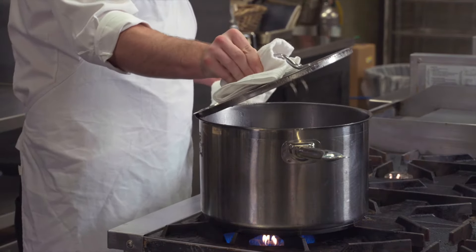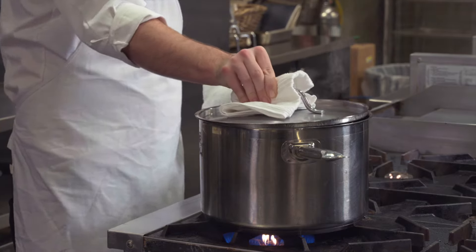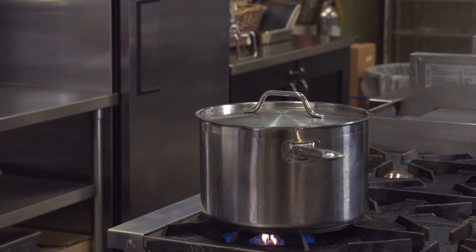When checking on the contents of a hot pot, lift the lid so it opens away from your body. Some of the worst burns you get are actually from the steam.